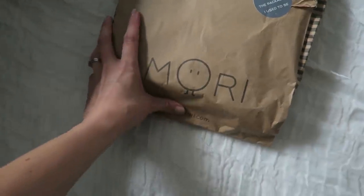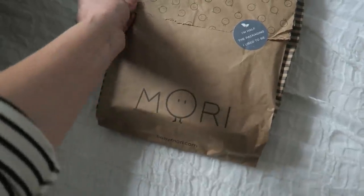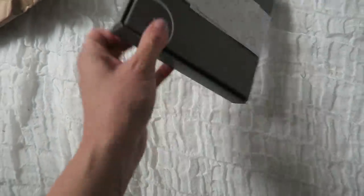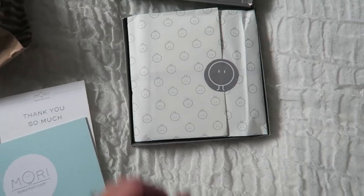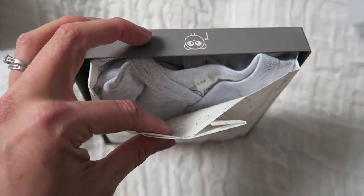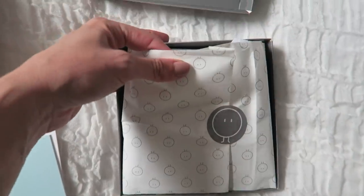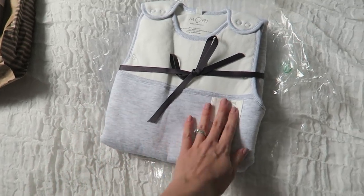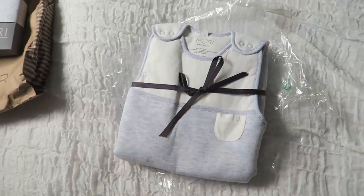This is such a lovely brand that got in touch with us and wanted to send a few bits, so I'm just going to open it up now. How pretty is that packaging? I think there's a little sleep suit inside. Oh my goodness, I really don't want to open it until I've taken some photos. We can sneak in and see it's a really, really soft, gorgeous sleep suit in a lovely pale grey colour. And then — oh my goodness — this sleeping bag is insane. It is so soft. A little pocket. So cute.